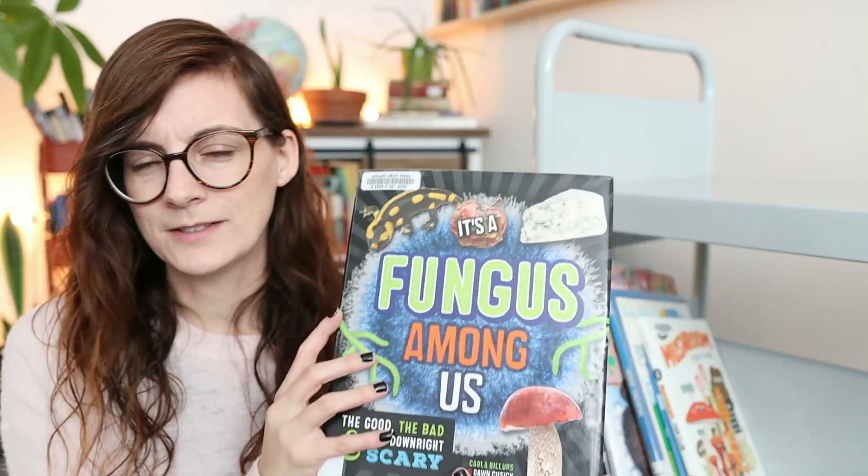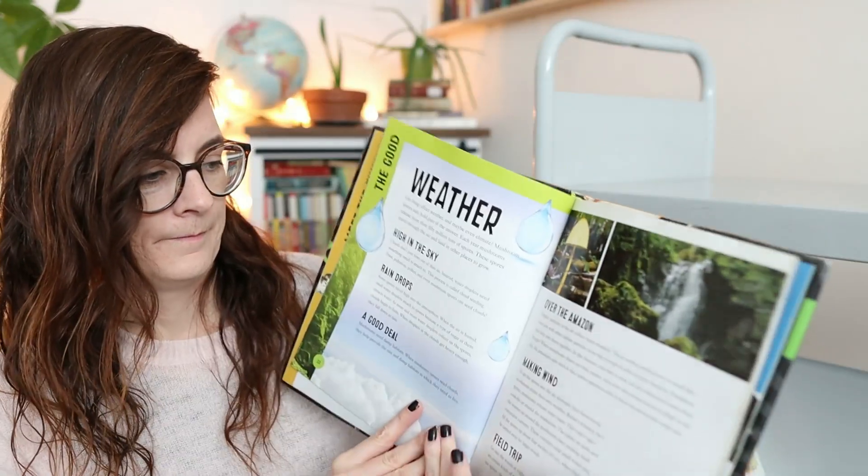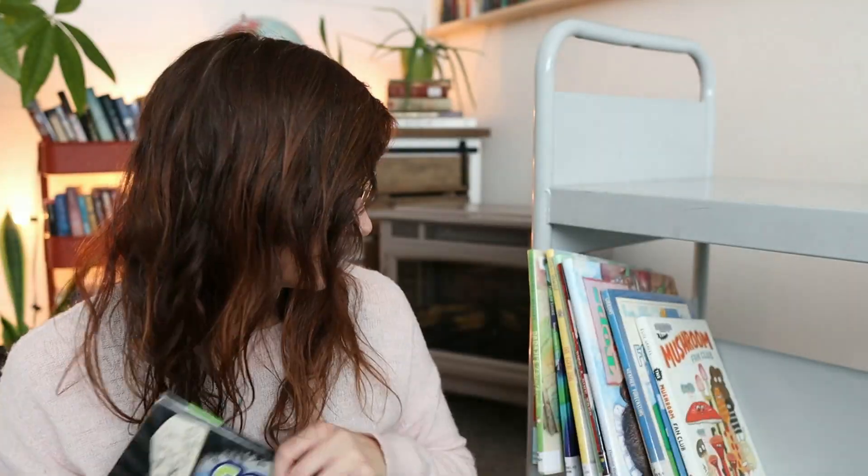Here's the other one with the similar name — 'A Fungus Among Us.' This one is a non-fiction informational book with lots of information in it.